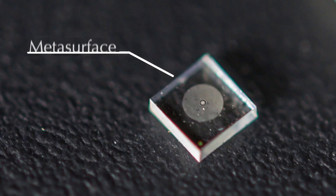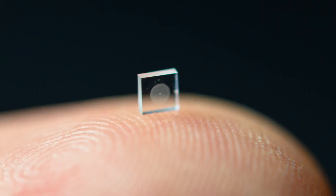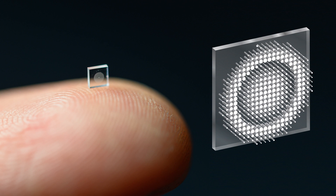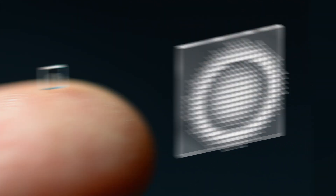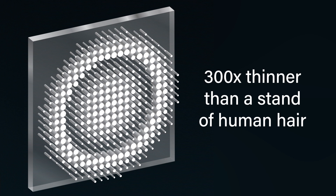Our new optical system relies on a technology called a metasurface, which can be produced much like a computer chip. Our metasurface is only half a millimeter wide and studded with millions of cylindrical poles called nano antennas. Each nano antenna is roughly 300 times thinner than a strand of human hair.